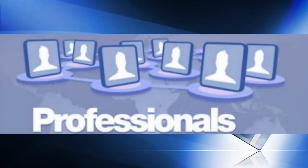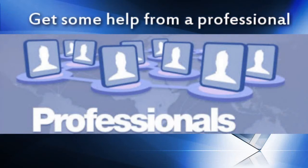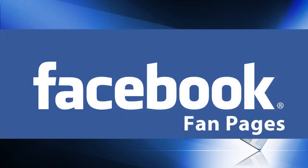As with everything, there are people out there who are experts at doing this. If you can't afford the learning curve, you may want to consider getting some help from a professional. They can help you get your Facebook page looking professional and get your posts going viral. That's it for this video on Facebook pages. Thanks very much for watching, and we'll see you on the web.